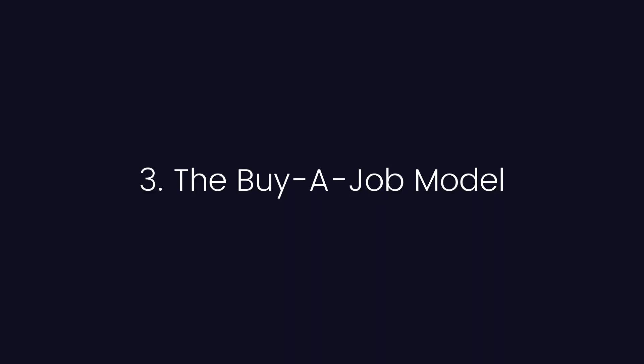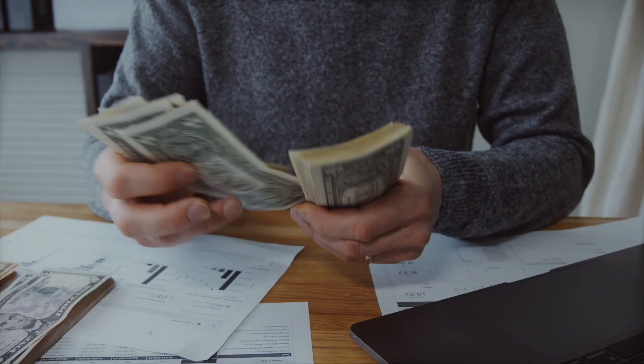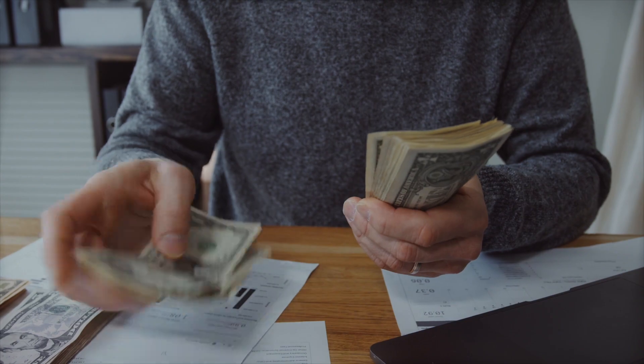Stage three: the buy-a-job 3D printing business. Do you have a profitable 3D printing business, or are you just buying yourself a job? A buy-a-job 3D printing business is profitable, but only just. Despite investing thousands of dollars in equipment and materials, the amount of money you're bringing home at the end of the day is about equivalent to a 9-to-5 job. And that's not all too bad — you're working for yourself, so at least your boss is pretty cool. If you're at this stage, you're on the right track, but there are still some big inefficiencies holding you back.